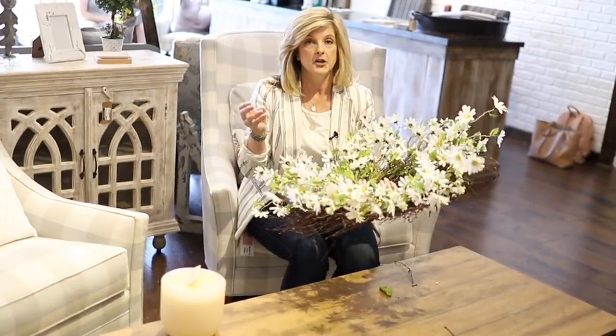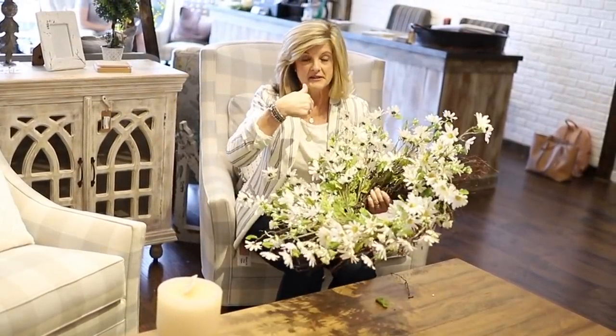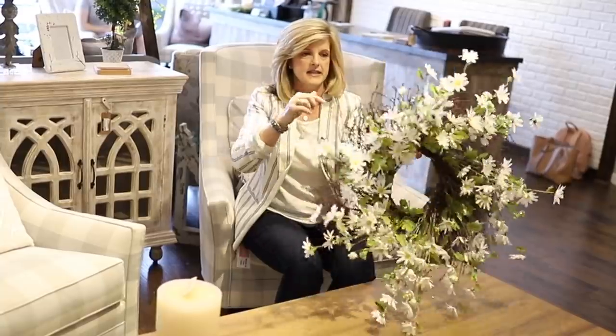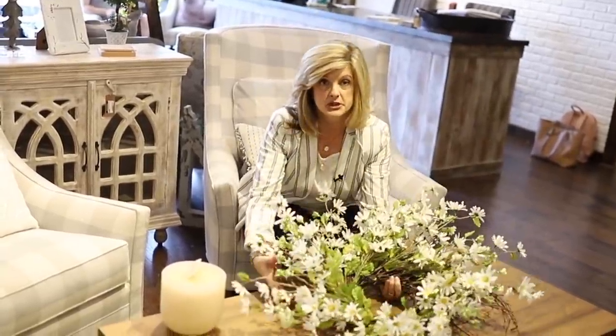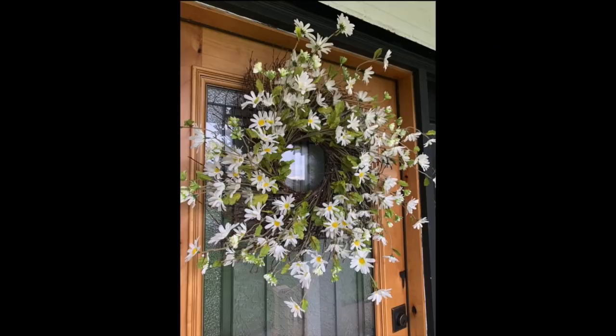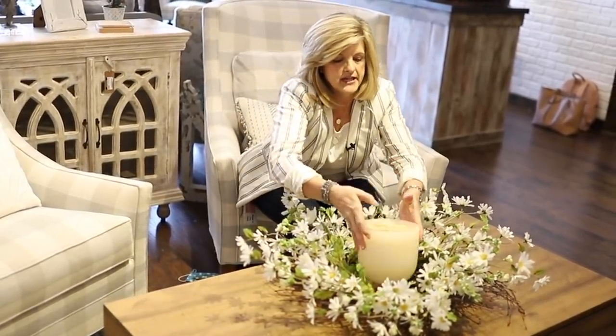Here's another wreath that we got in — I love it. Daisies make me so happy. Last time I showed a wreath in a video it sold out really quickly, hopefully that won't happen with this one. What I love about it is it has a twig background, and I'll show you a picture of what it looks like on my front door. You could also lay it on a table and put a large candle in the middle for a really sweet centerpiece.